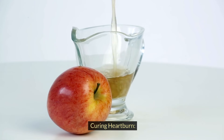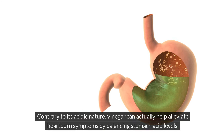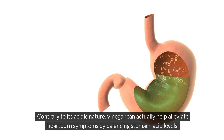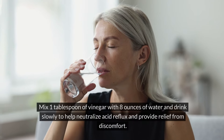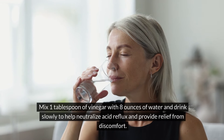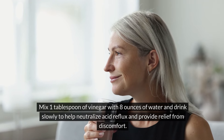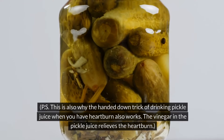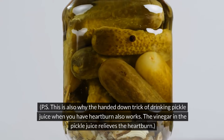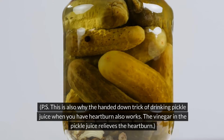Curing heartburn. Contrary to its acidic nature, vinegar can actually help alleviate heartburn symptoms by balancing stomach acid levels. Mix 1 tablespoon of vinegar with 8 ounces of water and drink it slowly to help neutralize acid reflux and provide relief from discomfort. This is also why the handed-down trick of drinking pickle juice for heartburn works — the vinegar in the pickle juice relieves the heartburn.